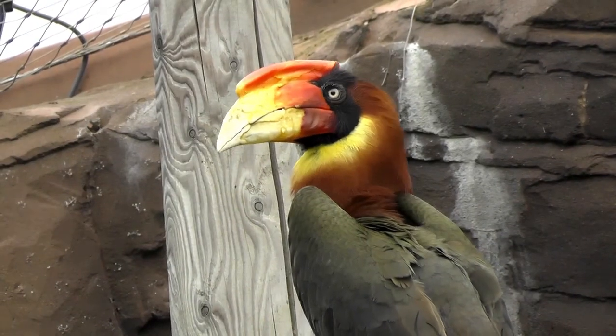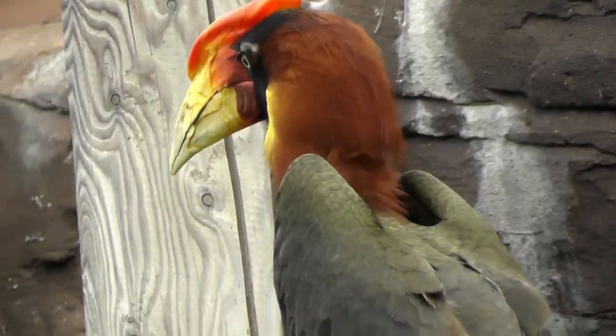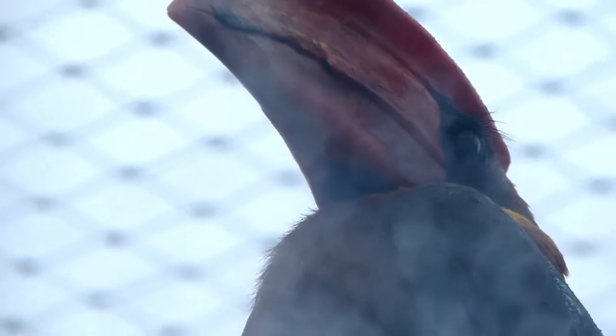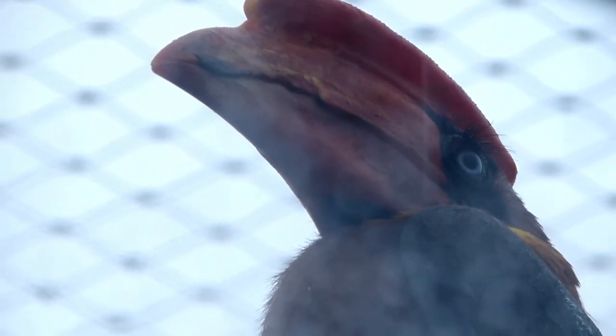The male's horn is usually bigger than the female's but the only true way of telling the difference between males and females is by looking into their eyes. The male's eyes would be red whereas the female's would be white.